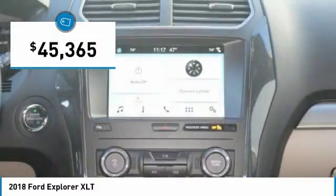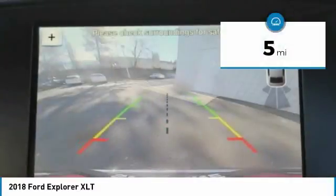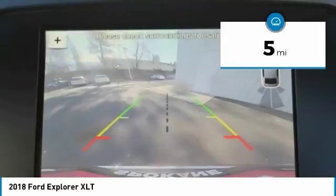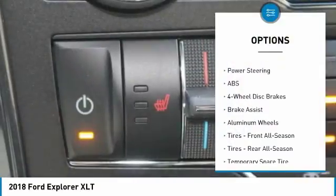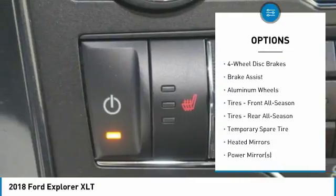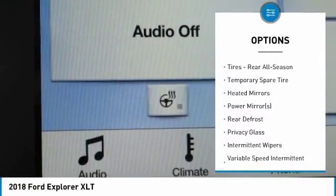This Ford Explorer XLT comes with great features including backup camera, Bluetooth, third-row seating, satellite radio, parking assist, four-wheel drive, parking sensors, keyless start, multi-zone air conditioning, and rear air conditioning.